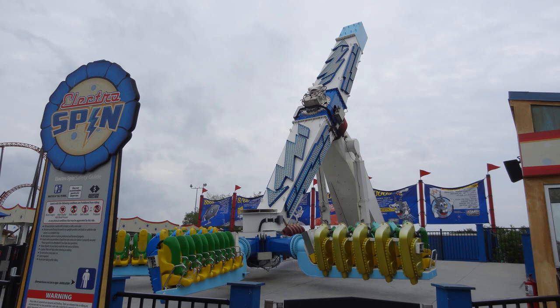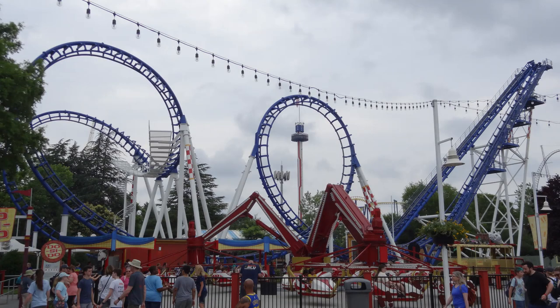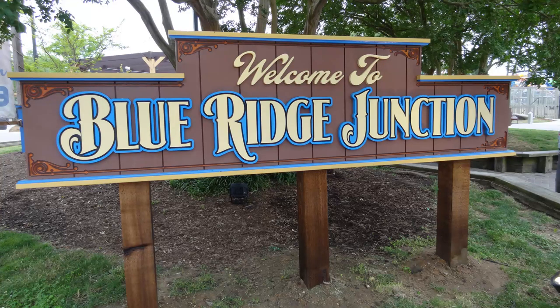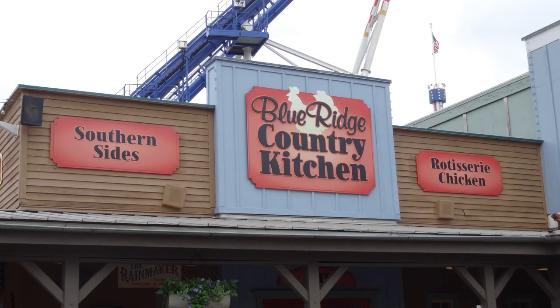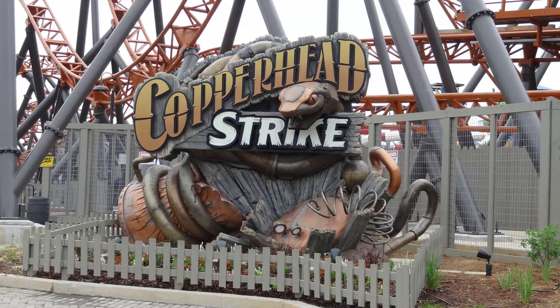They have the old boomerang from Geauga Lake, which they named Flying Cobras. Not a good ride, but it does have some nice theming around it — they made it look really good. A few other small flat rides that you'd find at a fair or carnival. Then you walk into the brand new section, Blue Ridge Junction, and wow, does this area look great. They did a really good job with it. Copperhead Strike is the new big thing for 2019 — an absolutely phenomenal multi-launch coaster. I'll be doing reviews on all the major coasters in the future, so I'm not going to go into too much detail.